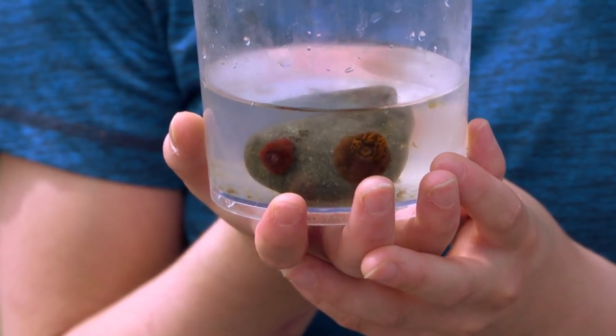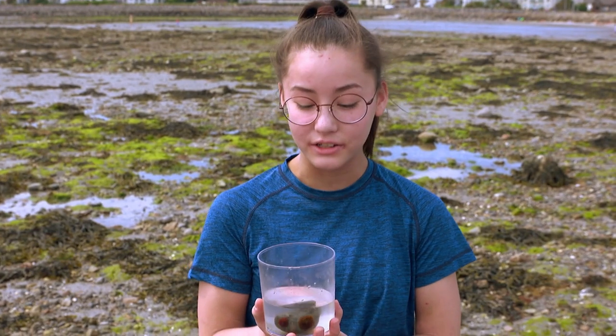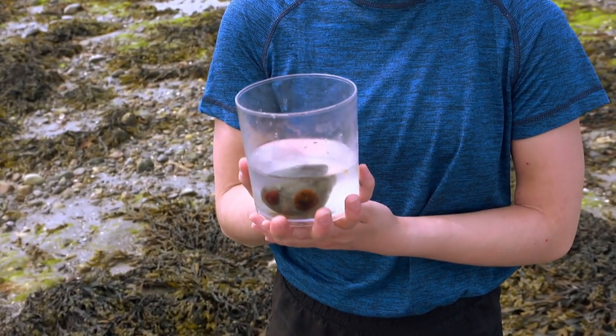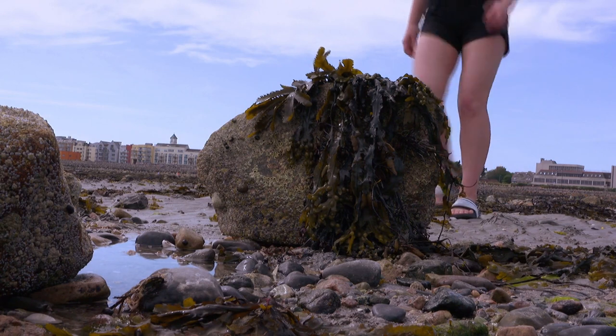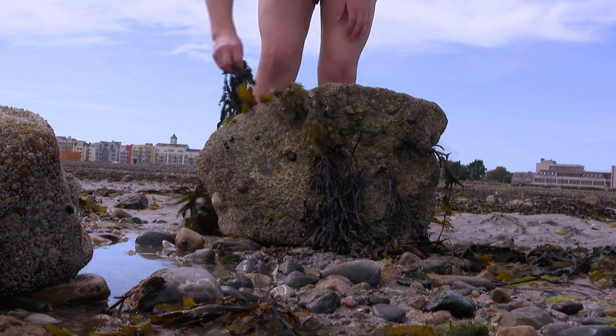These are two sea anemones that I have found. One is red and one is brown, but they come in all different colours. They're very closely related to the jellyfish and they sting animals with their tentacles to catch their food. They throw off little bits of themselves which stick to rocks and become new sea anemones.